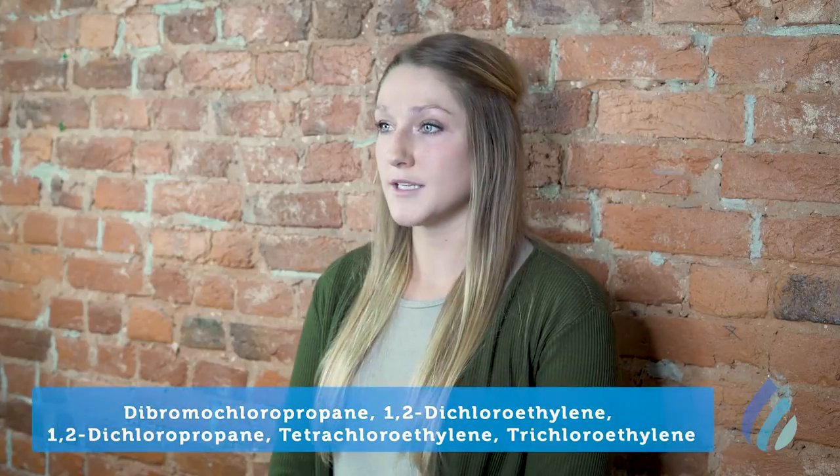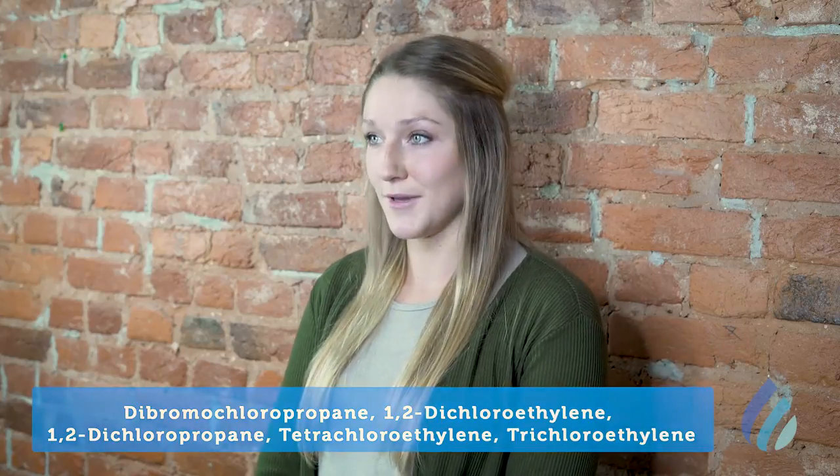Third is volatile organic compounds, or VOCs. These are a class of chemicals that can enter the water supply from runoff and industrial discharge. Bakersfield's water tested positive for low levels of these very hard to pronounce chemicals.